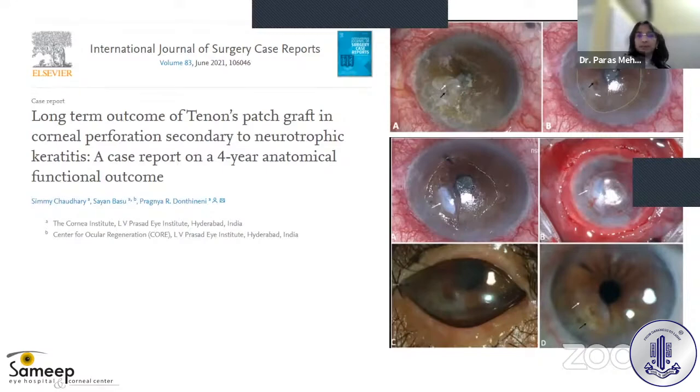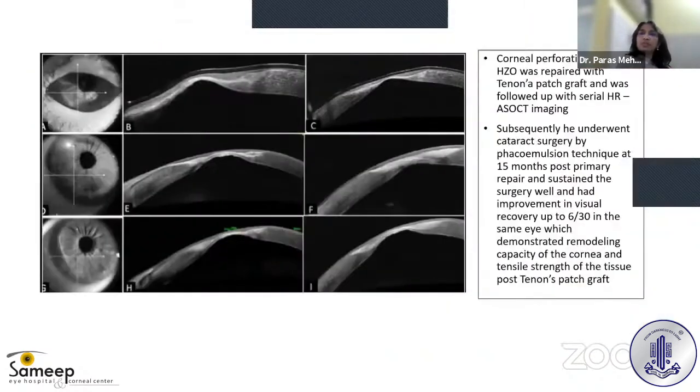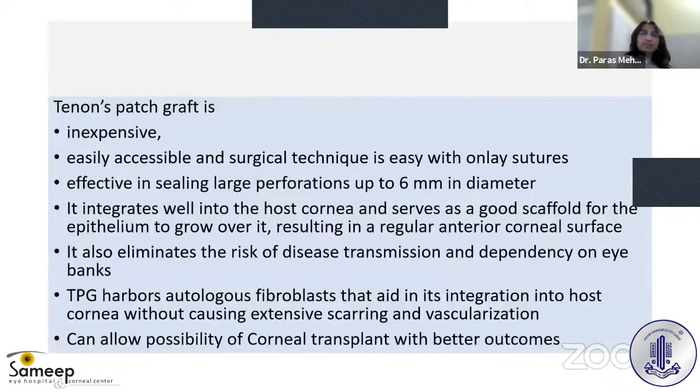Recently, a report from L.V. Prasad Eye Institute by Sinha Basu and group published four-year results of Tenon's patch graft in a patient with perforation due to herpes zoster ophthalmicus. Serial high-resolution AS-OCT imaging was performed, and the patient subsequently underwent cataract surgery. This case demonstrates the remodeling capacity of the cornea and tensile strength of tissue post Tenon's patch graft. Tenon's patch graft is inexpensive, easily accessible, and the surgical technique is straightforward with sutures alone.